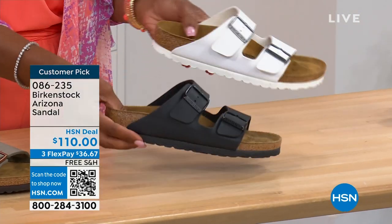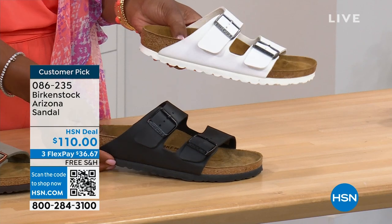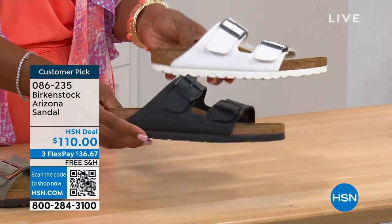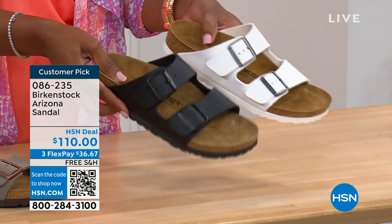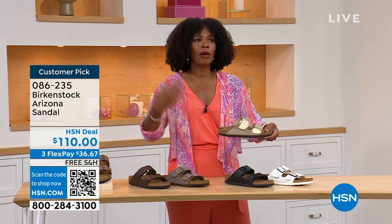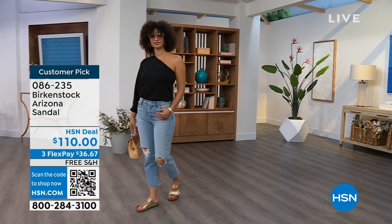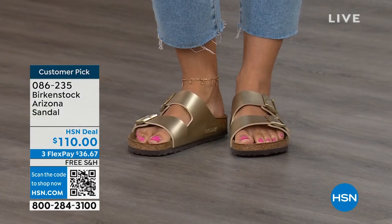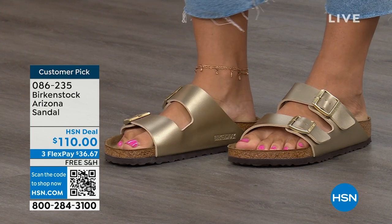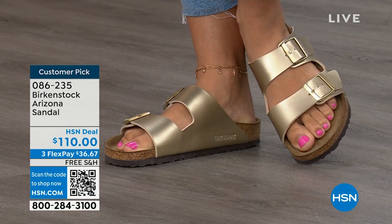Moving to your traditional basics — black and white. I love that the white has a white outsole; there's something about a white outsole that just screams hot weather and summer. And then of course the black has that black outsole — very chic basics. Then that gold can be dressier if you want it to be. Like my mom — she doesn't wear high heels anymore, but she's still going to events wearing nicer outfits. The gold option would be perfect. Item 086-235, flex pay $36 and change, shipping is free.